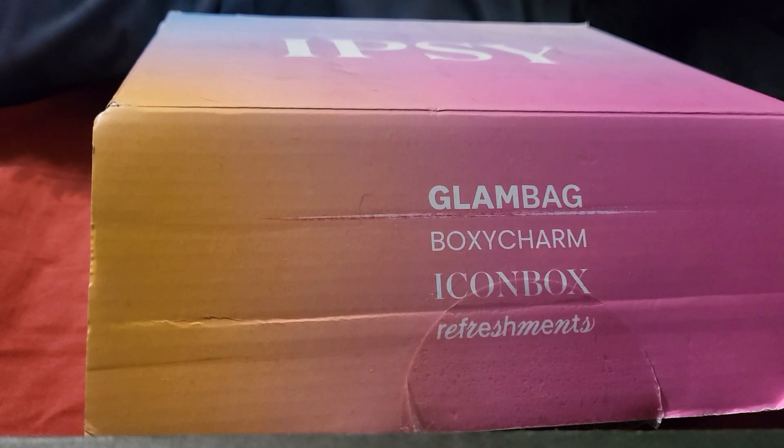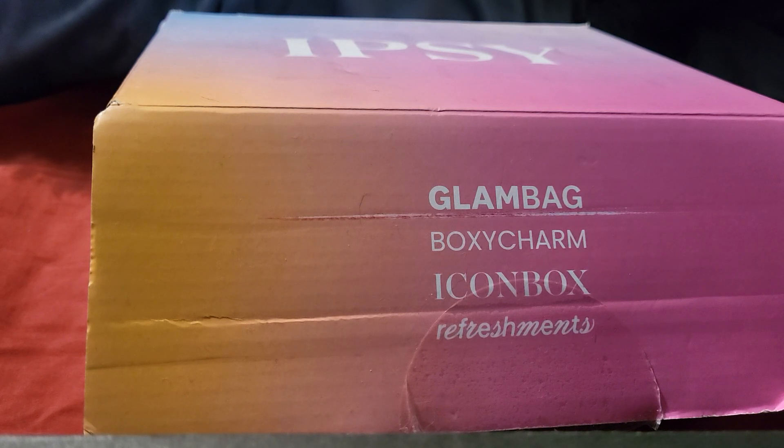Hey guys, it's Deadly Kitten here. If you are new here, welcome — we do a lot of unboxings. Today is going to be no different. We are getting into the Ipsy Boxycharm box for the month of April. This came really early, actually, but I just haven't had a chance to get to it yet. Unfortunately, I've had a lot of health issues and I'm still not better, so my videos are going to be probably a little more sporadic than I'd like.